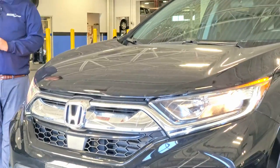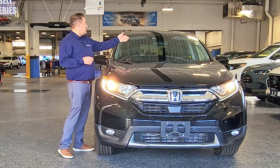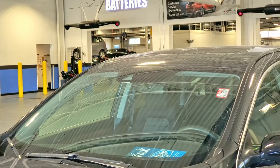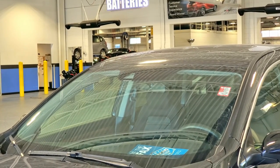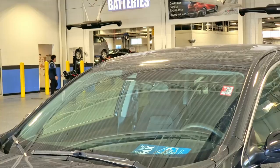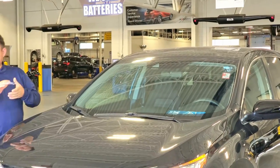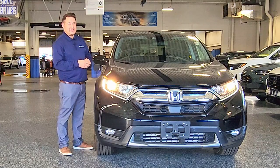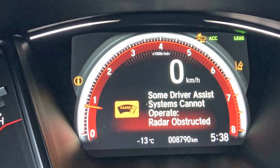They are driven by two things. The first being the camera up at the top of the windshield — that's going to control your lane keeping assist and your road departure mitigation. If that camera ever gets fogged up, has ice on it, or snow coverage on it, you're going to get a warning on your dash. It's going to say that none of those systems are operating.